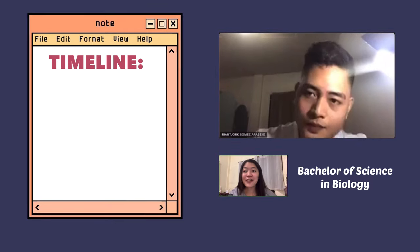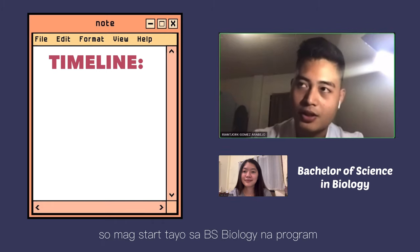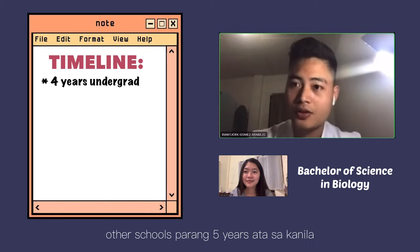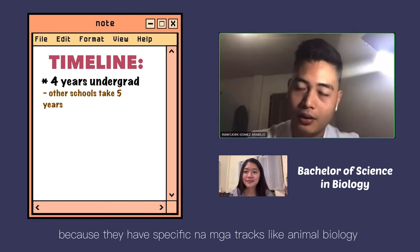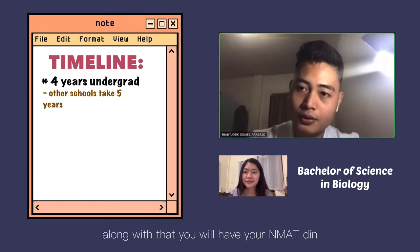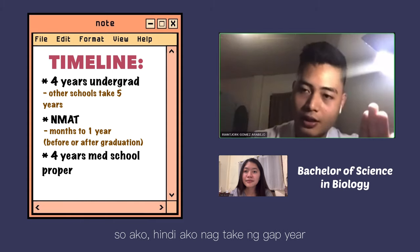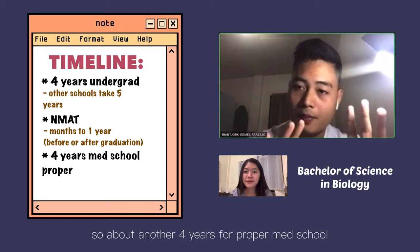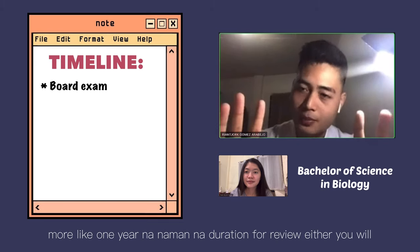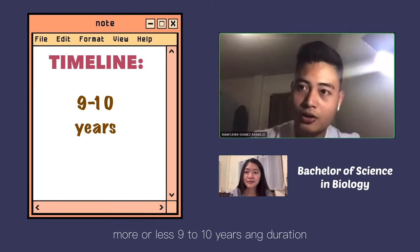Let's talk about the timeline for medical students who wish to proceed to med school. Starting from pre-med, how many years does it take to become a doctor? Starting from BS Biology, it will take about four years for the program. XU is excellent because other schools take around five years due to specific tracks. Along with that, you will take the NMAT — included in those years. After that, either you proceed to enrollment in medicine or take a gap year, then another four years for proper med school, so you have eight years. Plus one year for PGI, and about one year for board exam review — so more or less nine to ten years to become a doctor.